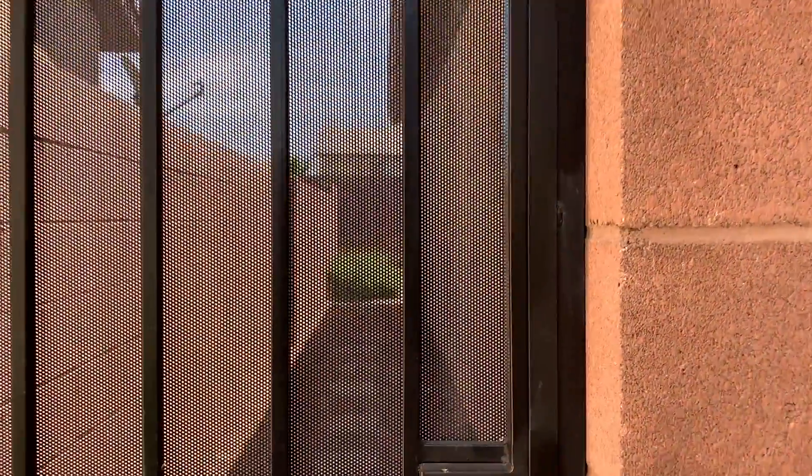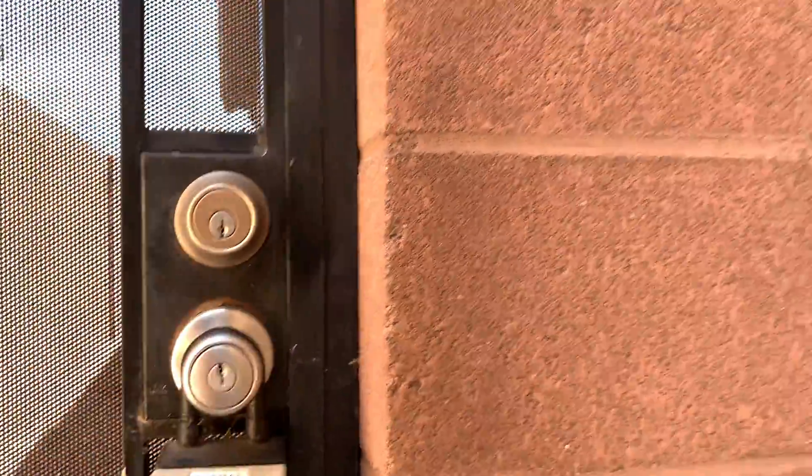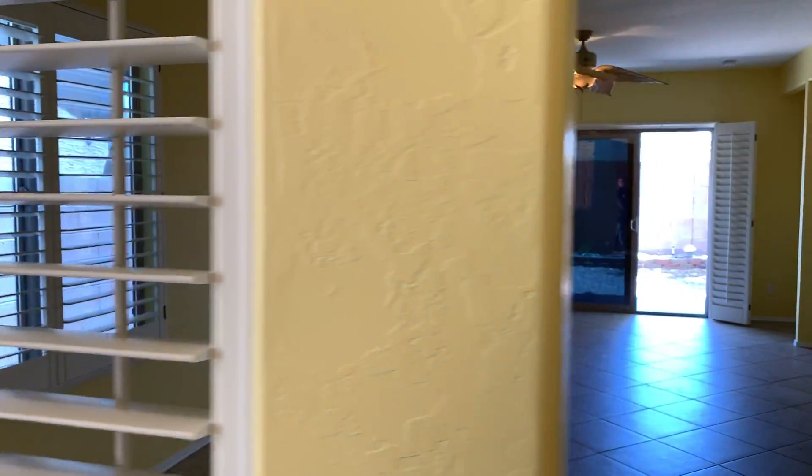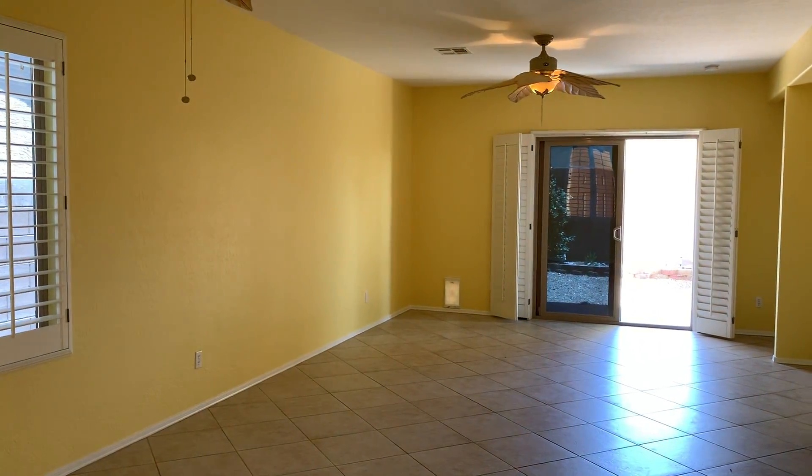Got a gate here. I like that they put a handle on here. Walk in. Shutters. They did tint the windows, so it's a bit dark in here.